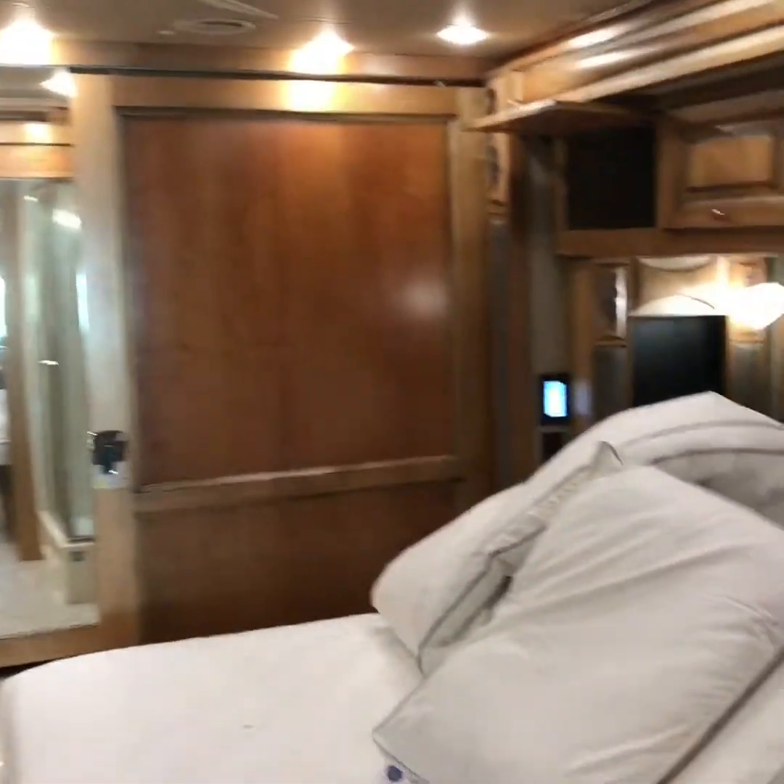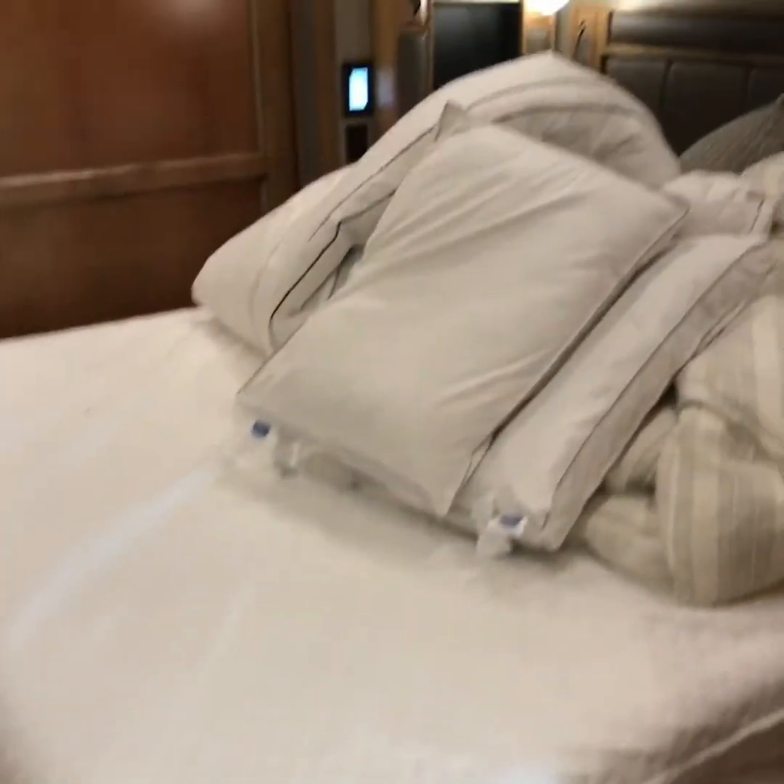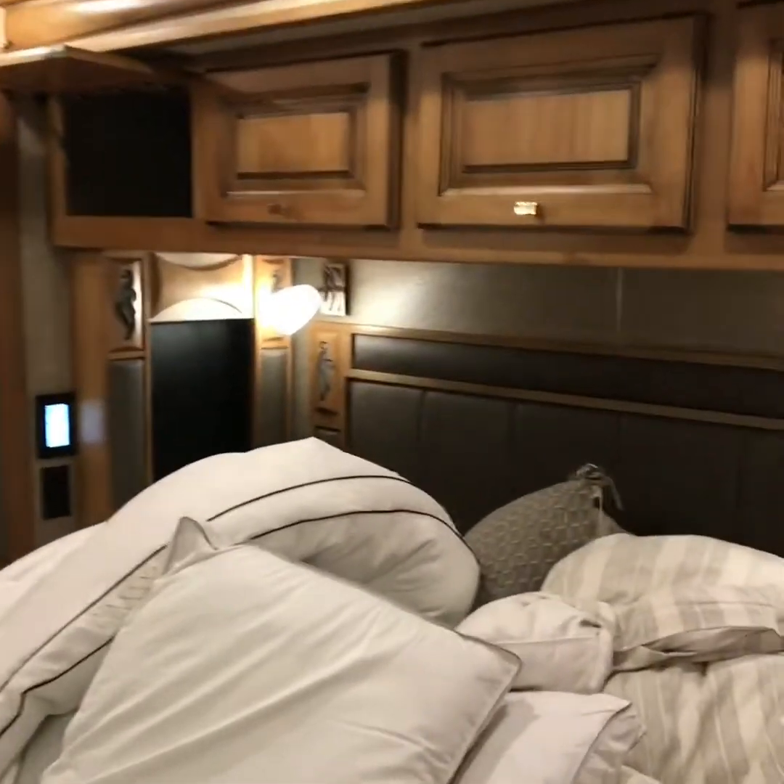Going back to the bedroom, you do have a ceiling fan in here. I apologize, the bed is not made — we will get that taken care of.